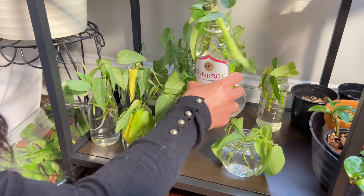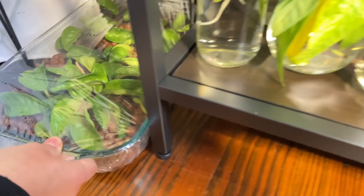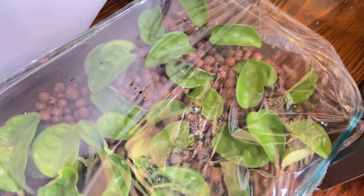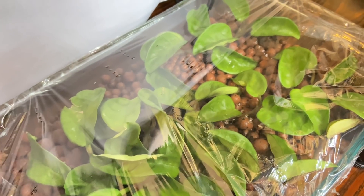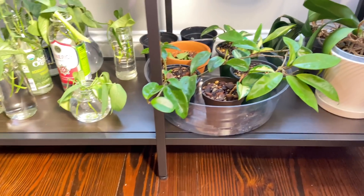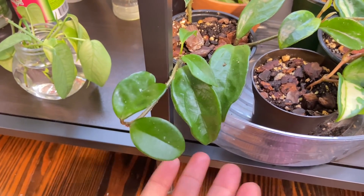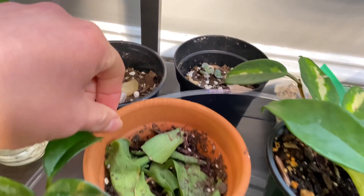Down here I have my propagations of that Hoya crinkle 8 — doing my first try propagating hoyas in leca. I hear a lot of people have high success in leca, so I'm giving it a try. I'm actually doing a video for you guys later so you can see how it goes. And here are some Hoya crimson princess propagations and a carnosa — I think this is the carnosa — and the princess.